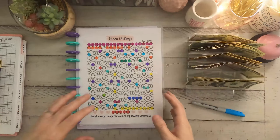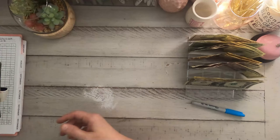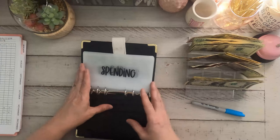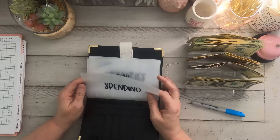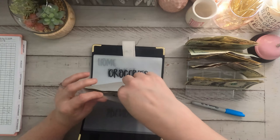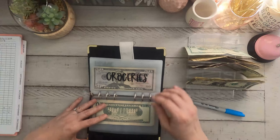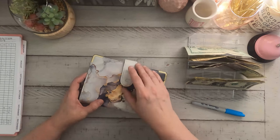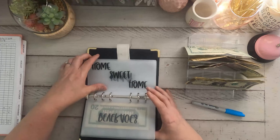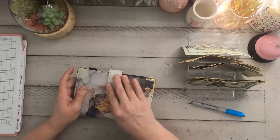Alright, so now moving on — we have nothing left over in our wallet. We are putting $80 in gas: twenty, forty, sixty, eighty. We are doing $70 in groceries — my budget is so tight right now, you guys. And we're doing $10 in buffer. If I need it, I need it.